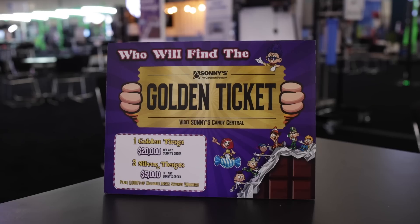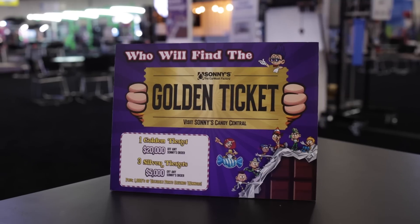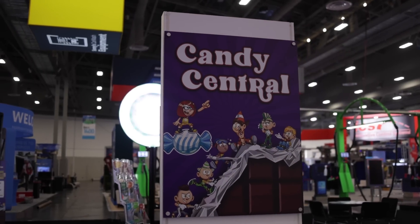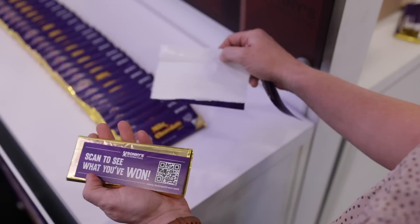This year, to go along with our booth theme, we're awarding a golden ticket to one lucky winner, good for $20,000 off a Sonny's order, and three silver tickets good for $5,000 off any Sonny's order, plus thousands of valuable parts savings winners. To enter, visit Candy Central at the center of Sonny's booth, get a candy bar, open it up, scan the code, and see what you've won.